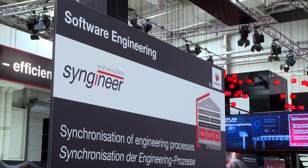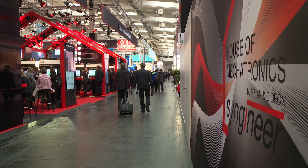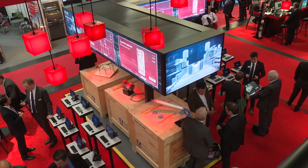The main focus lies on the new mechatronics engineering solution called Syngineer. It is the result of an innovative approach by E-Plan and Cydian to shorten engineering times, to increase quality, and to get much higher transparency.